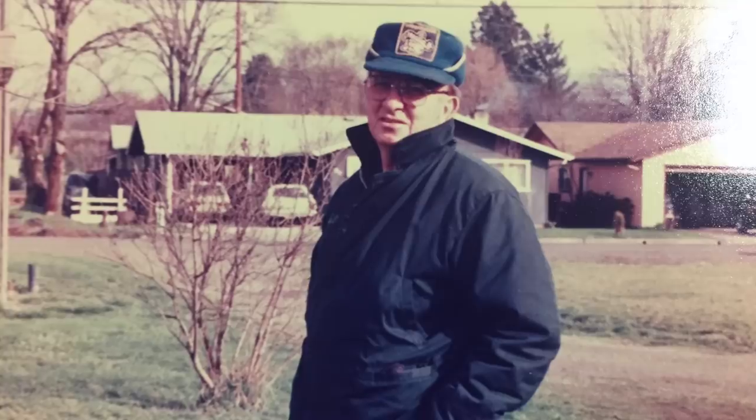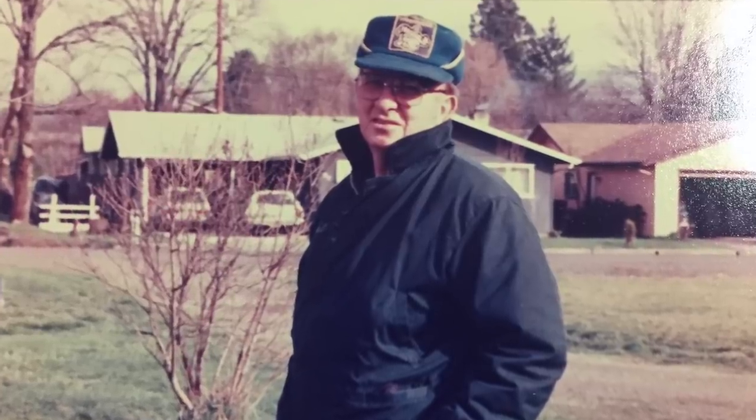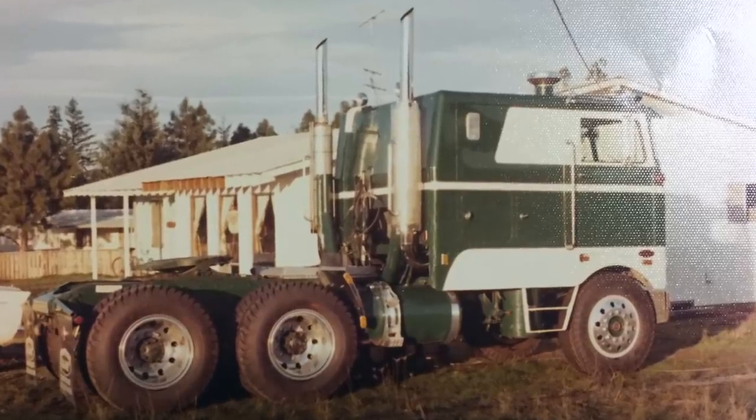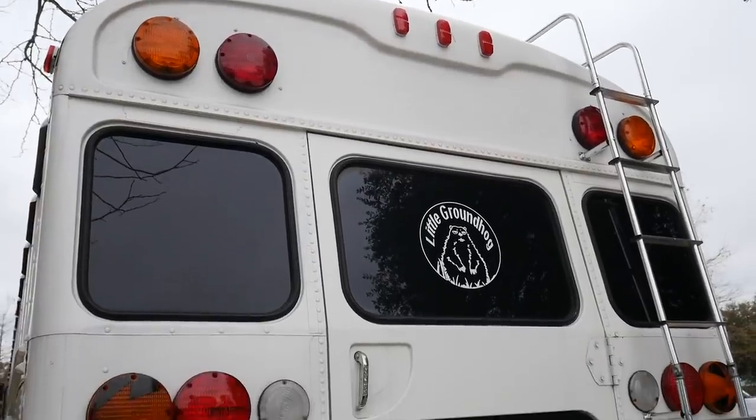We named the bus Little Groundhog mostly because my grandfather was a long-haul furniture and freight trucker, and when I was eight years old, I went on the road with him for the first time. We were traveling across the country, and he pulled his CB radio down and got on the mic, and everybody listened up. He said, 'I've got a special guest with me all summer long — this is Little Groundhog,' and he gave me the name, and it stuck.